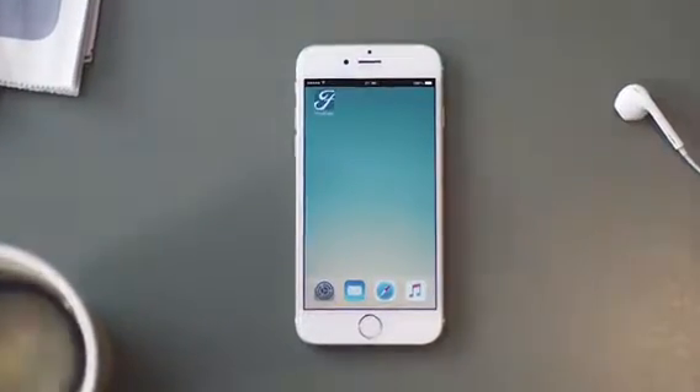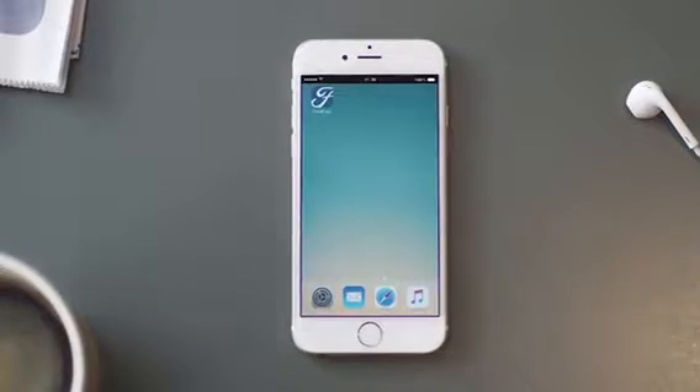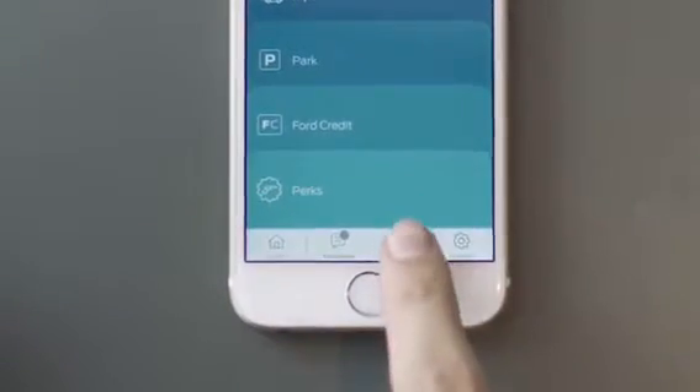Ford guides are always on hand to help you get around more smoothly. Whether you need assistance with a feature or just want to learn more about how FordPass can help you, simply tap on the Guides button on the FordPass dashboard.